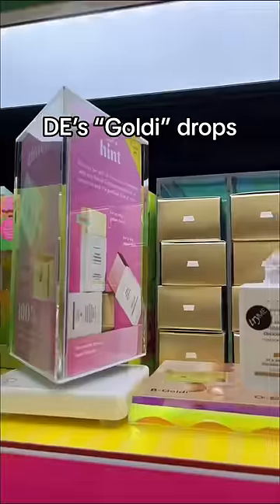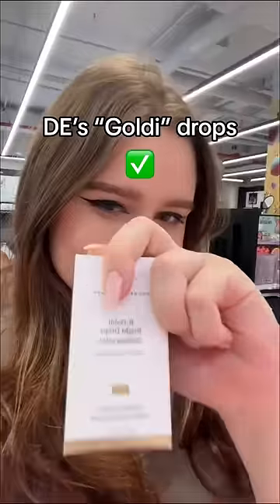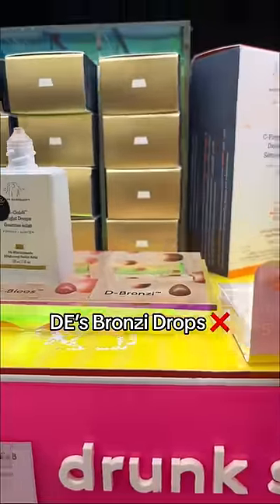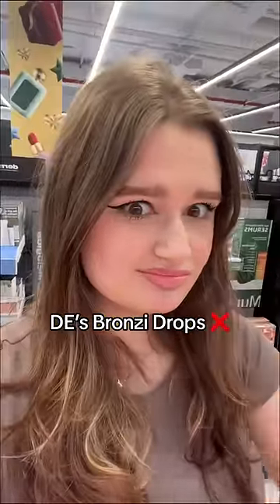Drunk Elephant next, and for some reason my store always has gold drops in stock. I know that people really like it, but for some reason we don't really sell it well. And then there's bronzing drops, which we literally never have in stock — and if we do, they literally sell out within a day. But we have their sage dupe in stock, so that's fun.